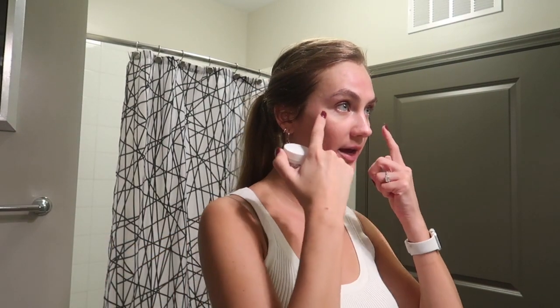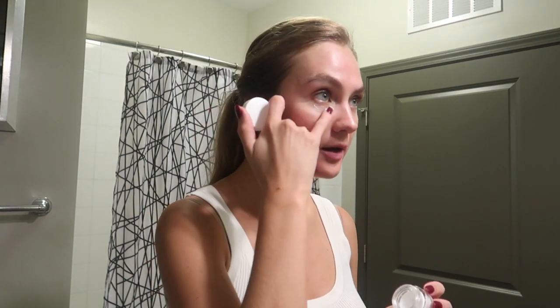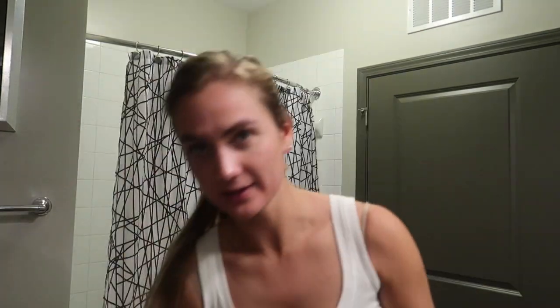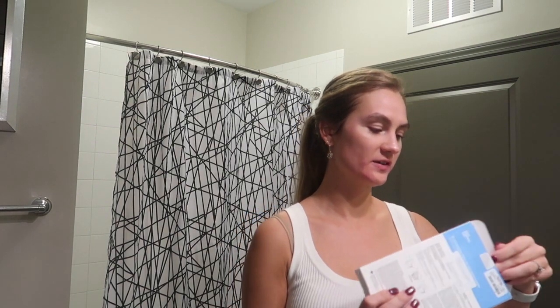I'm going to use an eye cream to protect the eye area and make sure nothing too harsh gets in there — this hydrate and firm eye cream from Youth to the People. I'm really excited to try this Dr. Jart Vital Hydra Solution face mask.